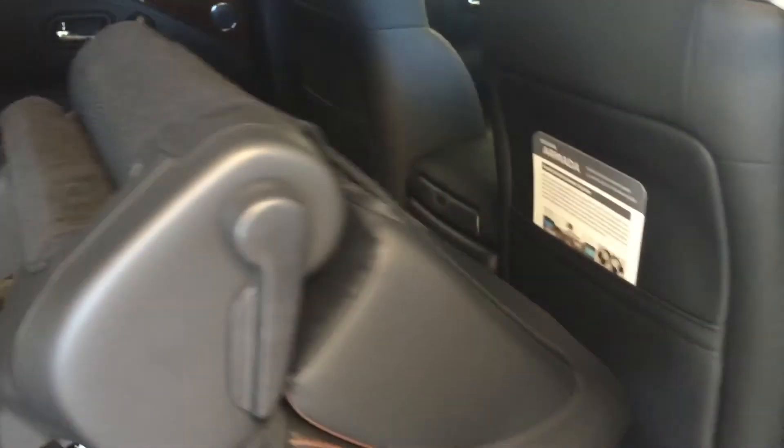To fold forward the seats is really simple — just pull on this tab for easy access to the third row, which seats up to two passengers, making the total capacity of this vehicle seven. Folding it back in place is just as easy.